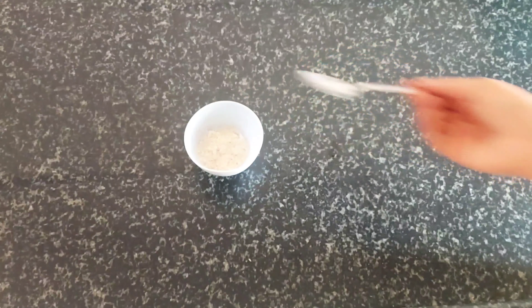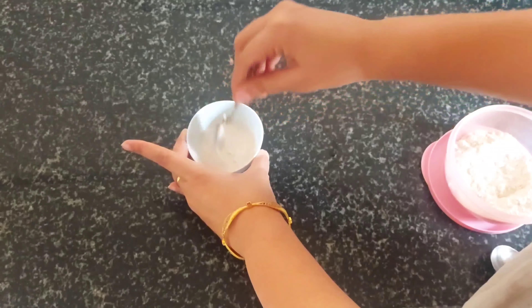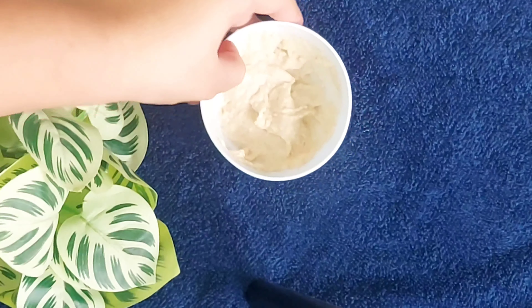Now we will do our facial's third step, which is the glowing pack. You have to take one tablespoon of oats powder — grind the oats into a powder. Add 2 to 3 tablespoons of milk. This is our glowing pack ready. Now apply it all over your face. This will hydrate your face very well. After 2 to 3 minutes, wash it off — you don't need to dry it completely.